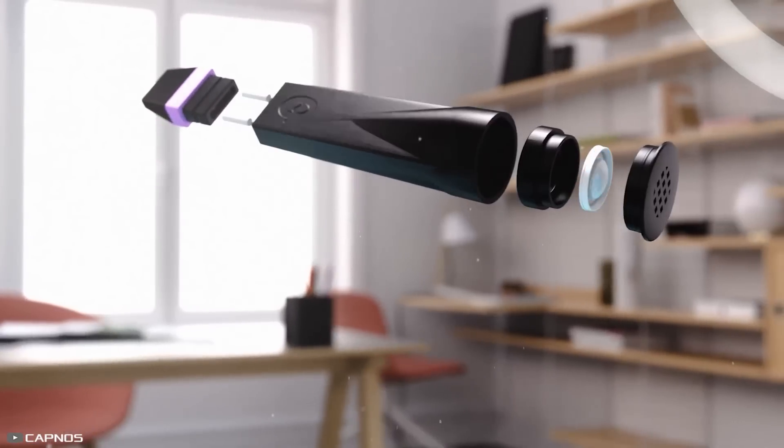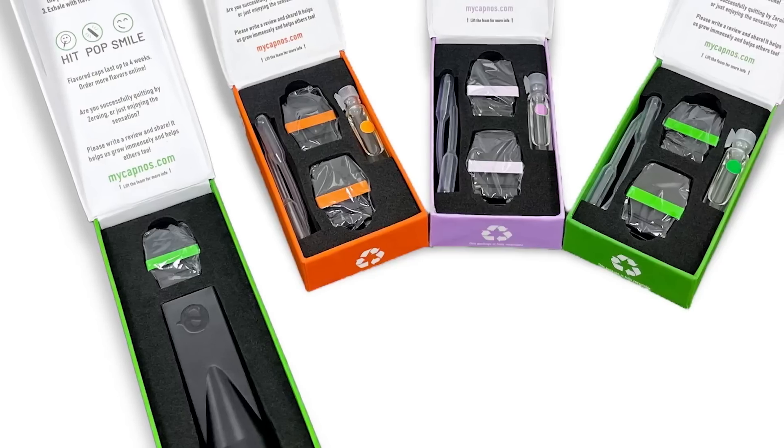The device is self-contained and doesn't need charging. Replaceable mouthpieces allow for changing scents, including options like orange, lavender, and menthol.